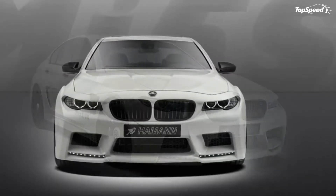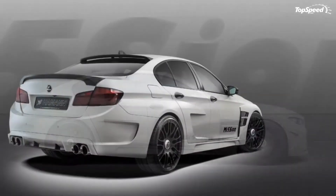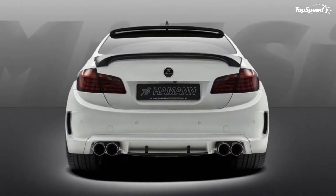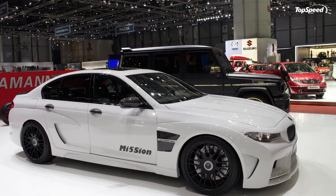The 2013 BMW M5 Mi5 Scion by Hammond. Hammond says that its new program for the BMW M5, called Mi5 Scion, is the most ferocious M5 of all time. While that may ring of hyperbole to some people, we actually think that the German tuner has a point.